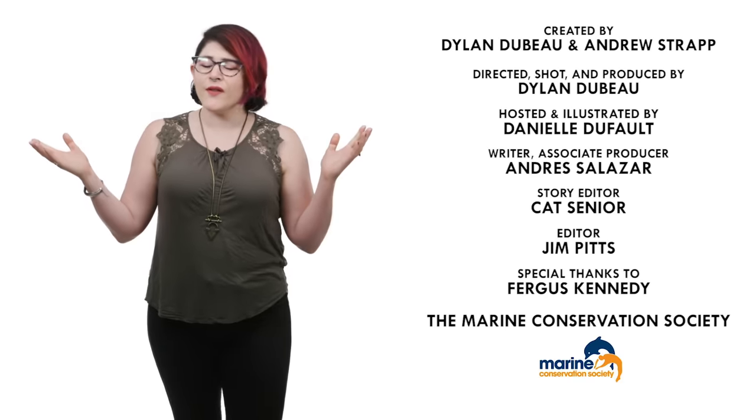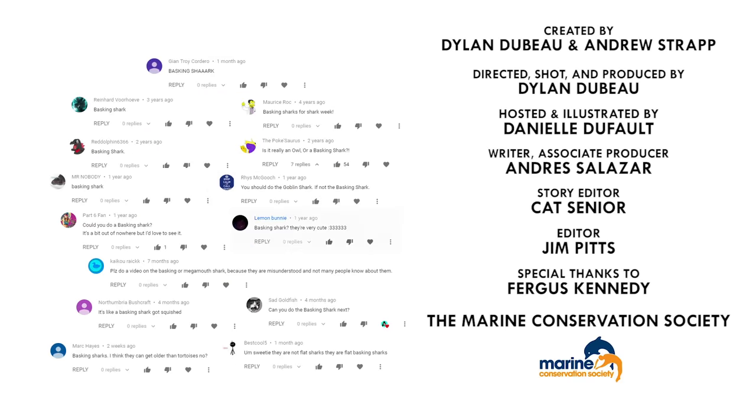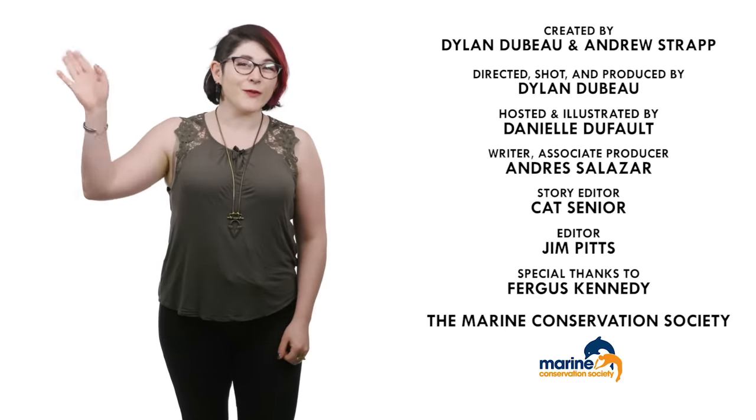So what animal should I talk about next? Please let me know in the comments, and be sure to subscribe for new episodes of Animalogic every other week. Thanks for watching!